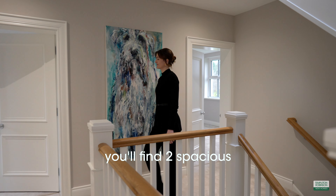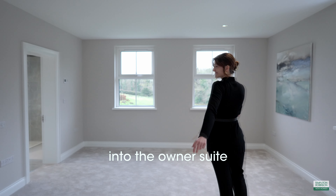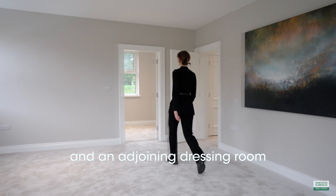Heading upstairs you'll find two spacious double bedrooms, each boasting its own en-suite for added comfort and convenience. The tour then leads us into the owner's suite featuring a luxurious bathroom and an adjoining dressing room.